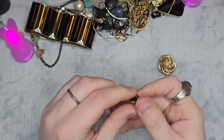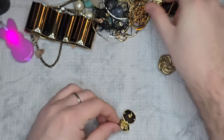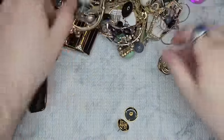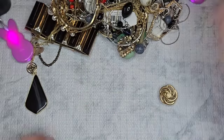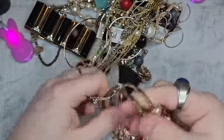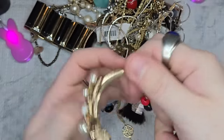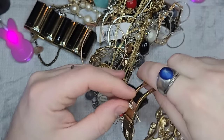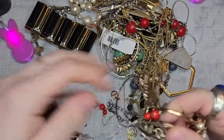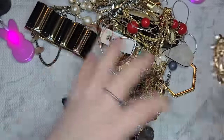We have some really pretty earrings, and we have the matching necklace right here. I'll put these to the side and pull out the necklace to check the brand — I know it's a brand, I just can't think of it. And I'll take back what I said about this being a lot of chunky stuff.